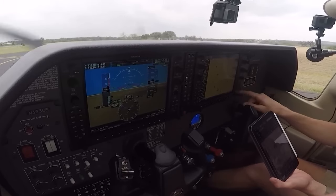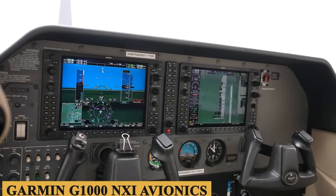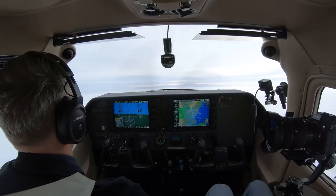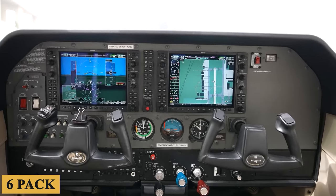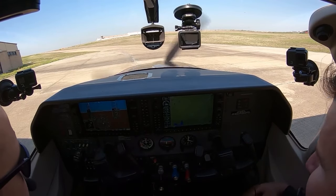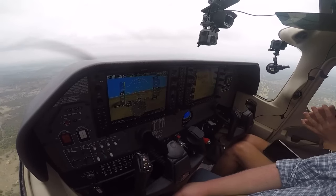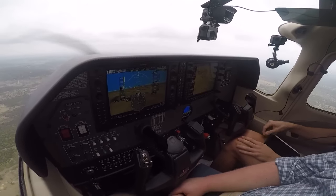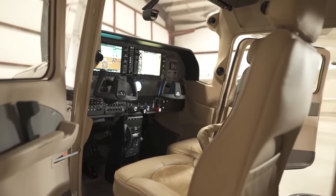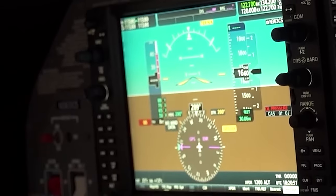Now let's talk about the avionics suite. The Turbo Skylane is integrated with Garmin G1000 NXI avionics for a really up-to-date graphical interface. The glass cockpit can be intimidating for someone more accustomed to a six-pack, but once you adjust, it is truly luxurious. The hardware is stronger than previous Garmin avionics and has additional features that improve situational awareness for pilots during flight. Pilots unfamiliar with it may want to take some time to get to know the cockpit before takeoff.